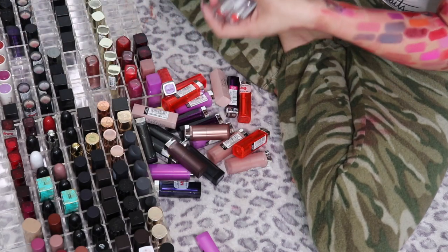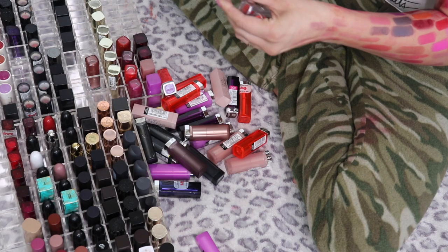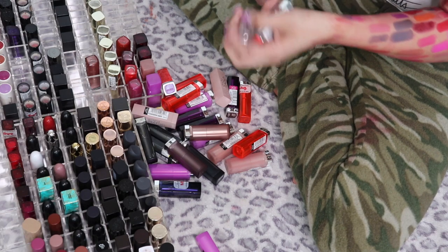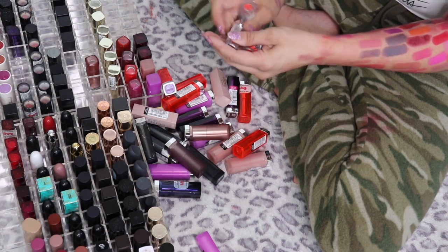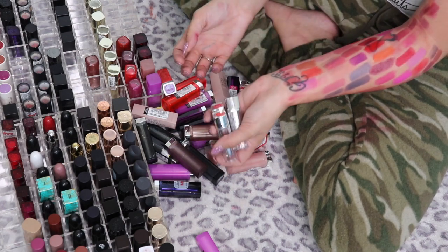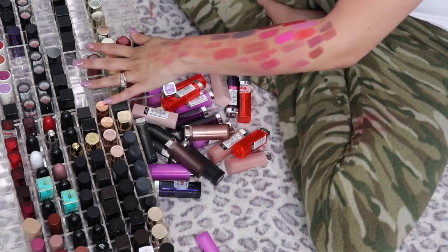These Revlons are the Ultra HD Lipstick: HD Marigold, HD Gladius, and Geranium. I don't like the packaging of these at all and I don't even need to swatch them — I already know I don't like the packaging — so I'm going to pass along all three of those.